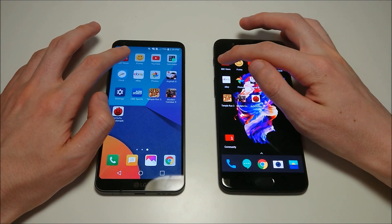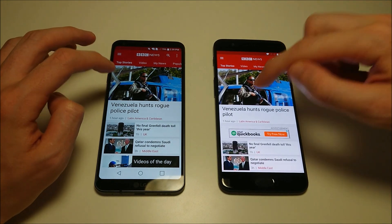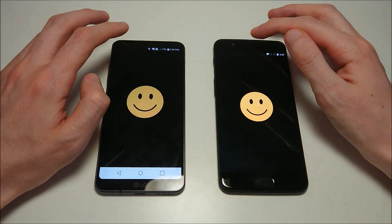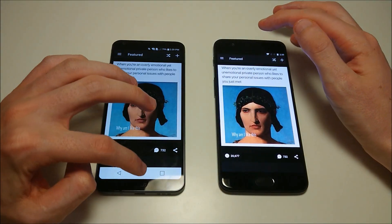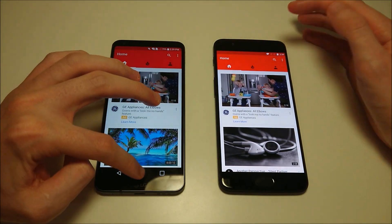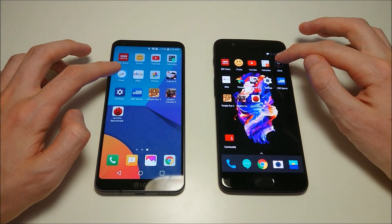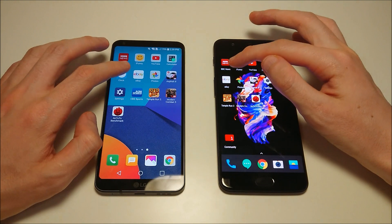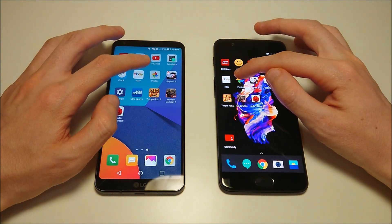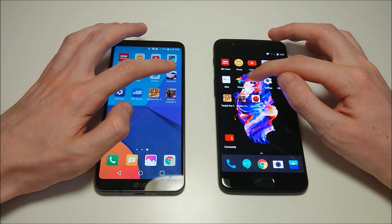Everything closed on both. BBC News first — advantage here for OnePlus. iFunny — slight advantage for OnePlus. YouTube — again slight advantage for OnePlus. Calculator and clock next. eBay — again guys, very slight advantage for OnePlus. Photos now.